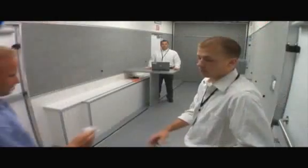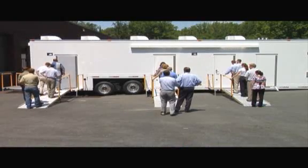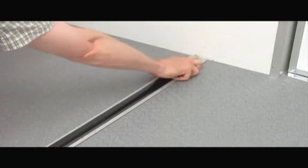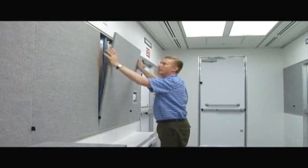the Screening Mobile Module can be easily reconfigured with movable partition walls. It can be configured to support primary screening, secondary screening, observation areas, or multiple screening lanes for higher subject throughput. Anchor track on the walls, ceiling, and floors provide a secure and easily reconfigurable means of installing equipment throughout the Screening Unit.